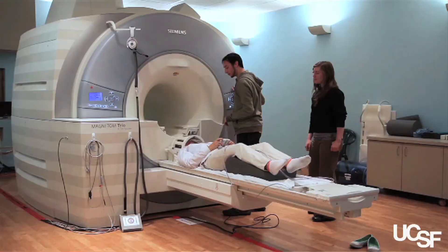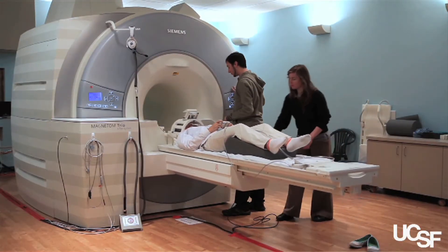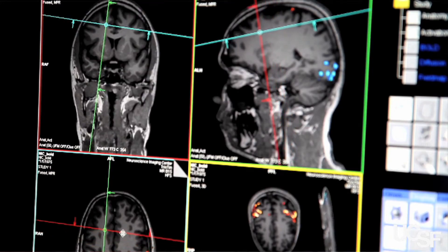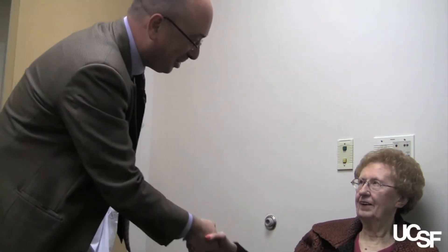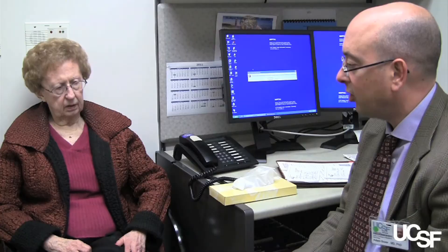We know now for Alzheimer's disease that in most people, by the time they get to the point of being diagnosed in our clinic, they've probably had the disease going on in their brain for 10, 20, maybe even 30 years. It's sort of the equivalent of someone with cancer coming into your office when they already have full-blown metastatic disease, and at that point they're pretty far along in the course of the disease.